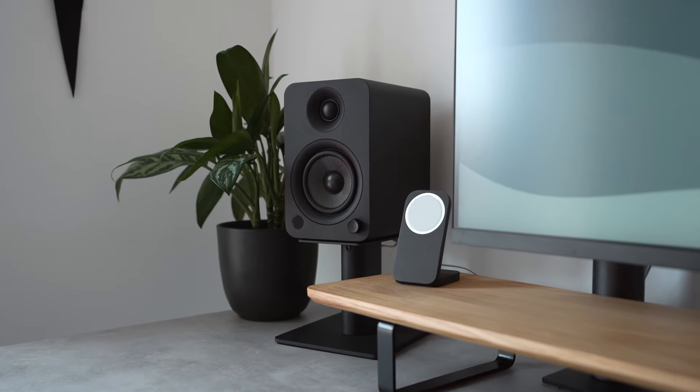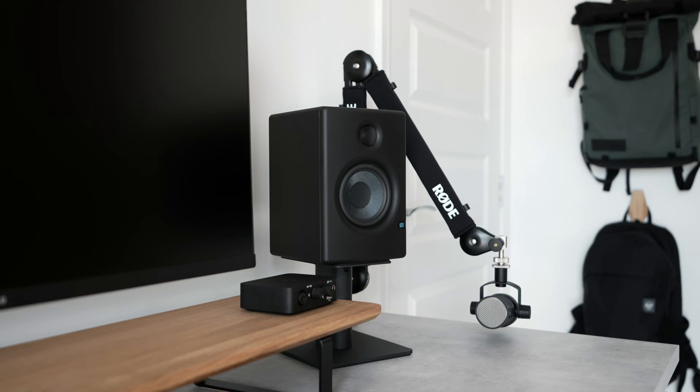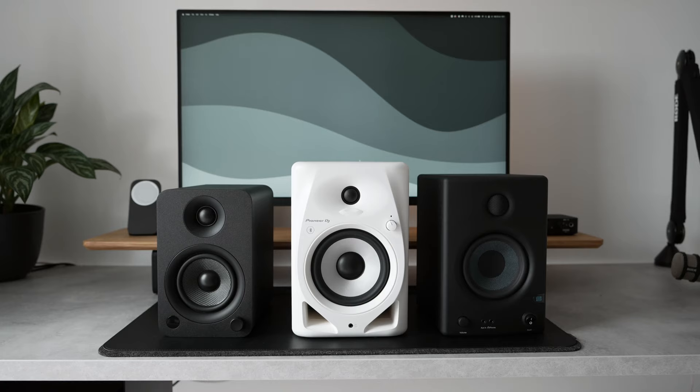In this video I'm going to compare three mid-size sub-£200 speakers with the winner finding a permanent place on my desk. Stick around to the end to find out which one I'll be keeping.